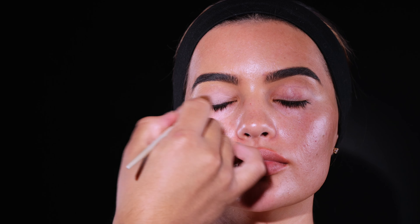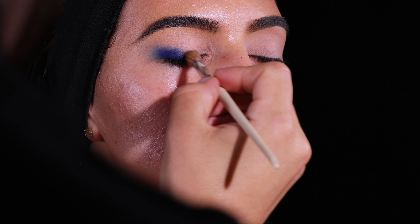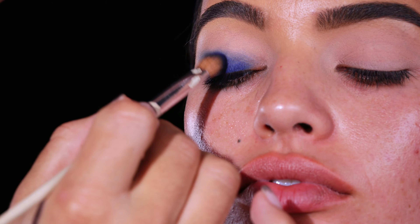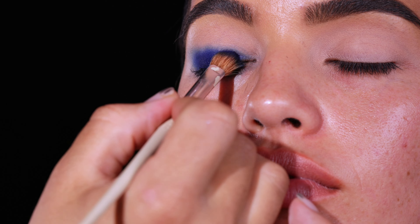Now I'm switching to a more tapered brush and starting to work the color into the outer V of the eye. I'm going to concentrate most of it by her lash line and work it out into a V shape — I want it to have that snatched effect. Now I'm going to start working the color into the inner part of her eye, focusing mostly on the lash line because that's where I want the most intensity.